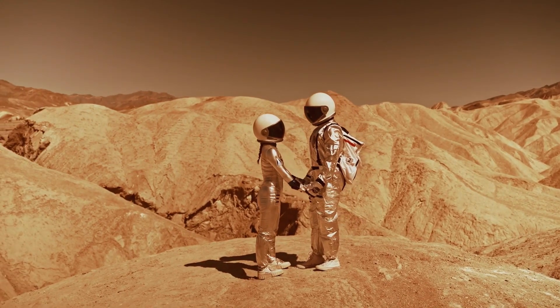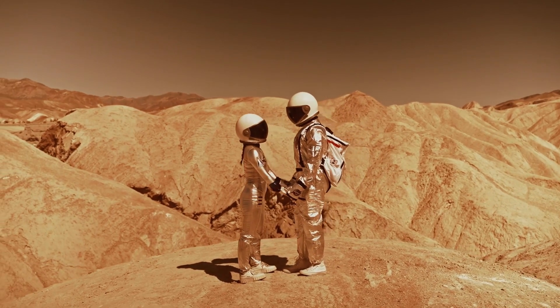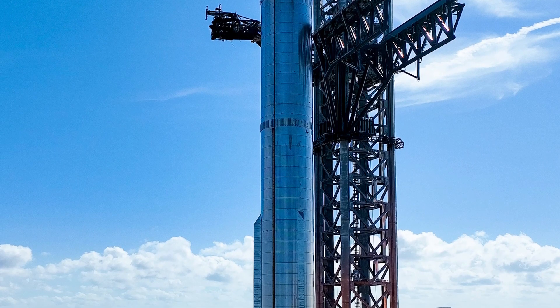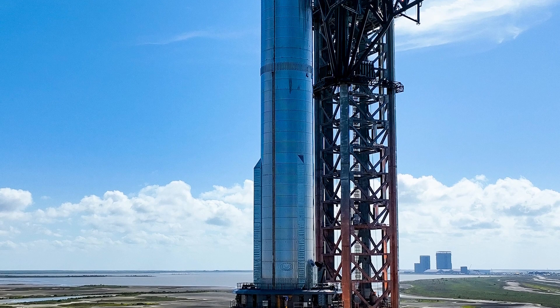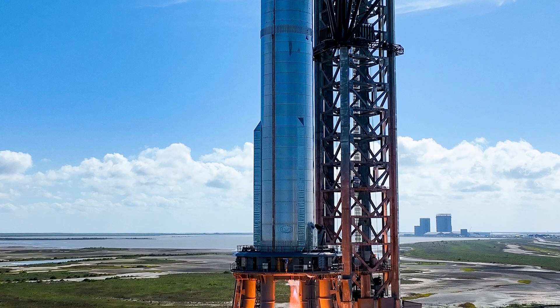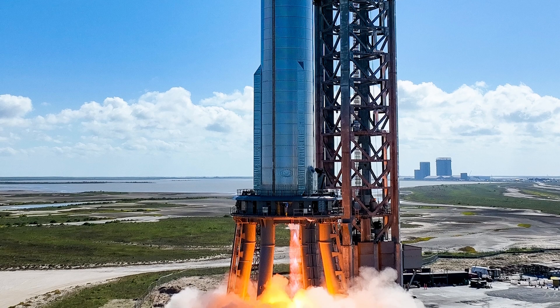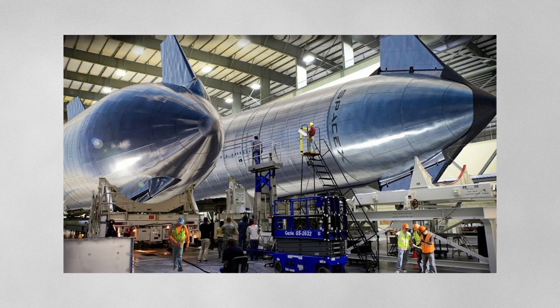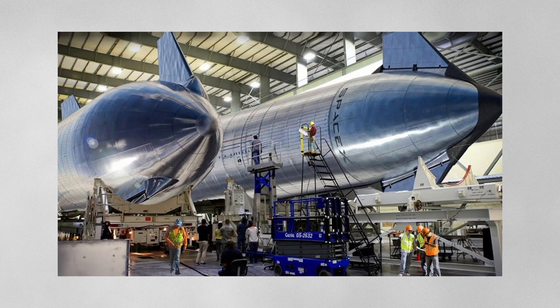Starship 1.0 cannot transport the vast majority of the cargo necessary to build a self-sufficient settlement on Mars. Elon Musk asserts that the following generation, which he has named Starship 2.0, will be twice as massive as a spacecraft that would transport passengers and goods to Mars and the Moon. Starship 2.0 will have a diameter of 18 meters, up from its previous measurement of 9 meters. If built to these specifications, Starship 2.0 would have a height of 240 meters or 775 feet and a width of 18 meters or 60 feet — potentially the largest rocket ever constructed with the broadest diameter.